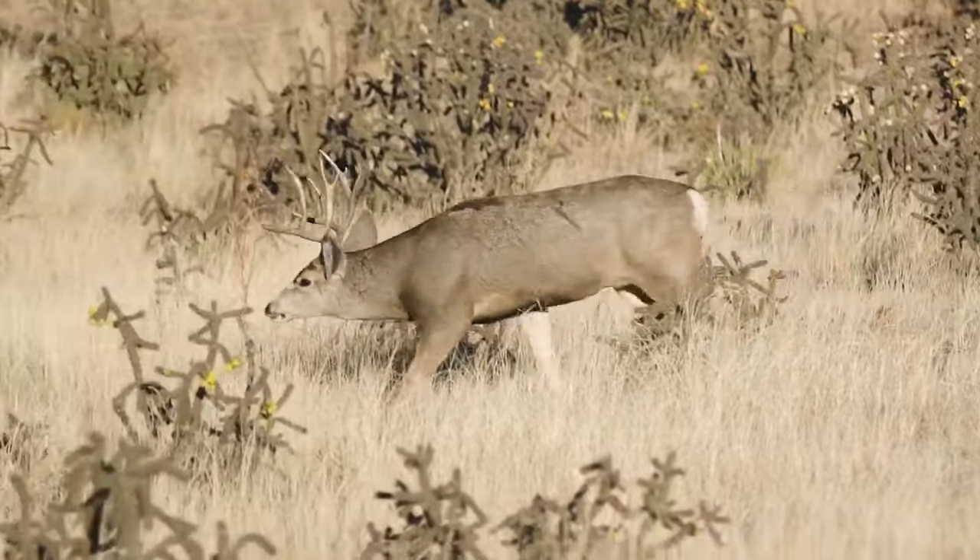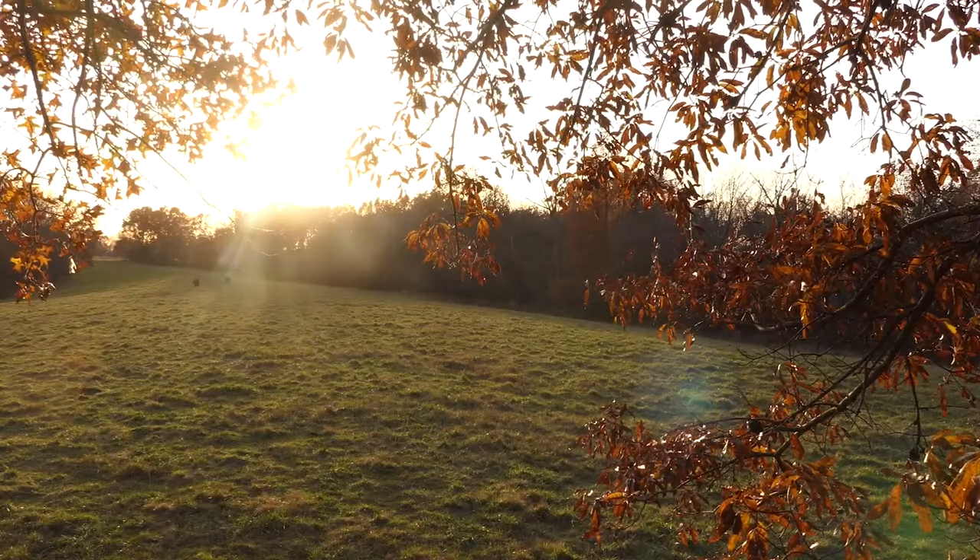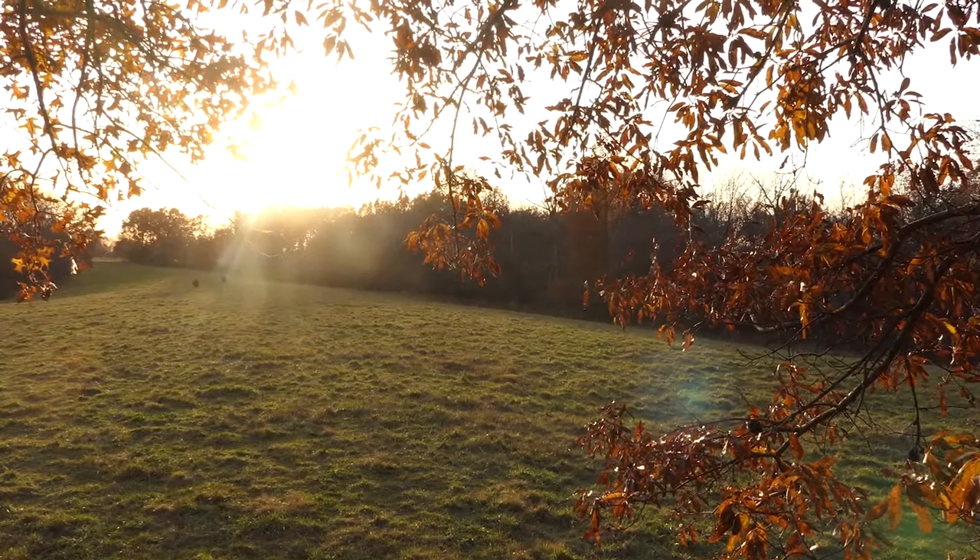For more tips and tools on successful hunting, check out the Hunters Connect channel, streaming now on Carbon TV and YouTube.